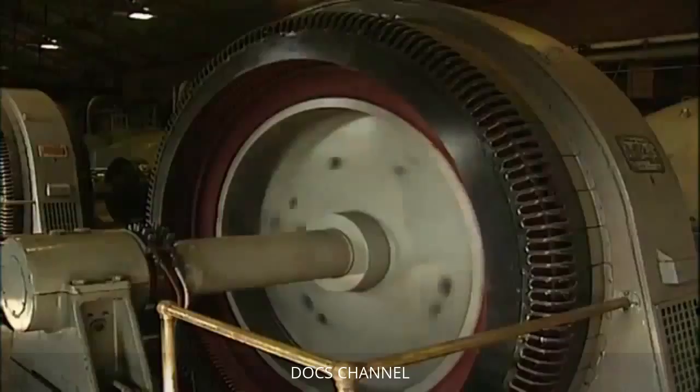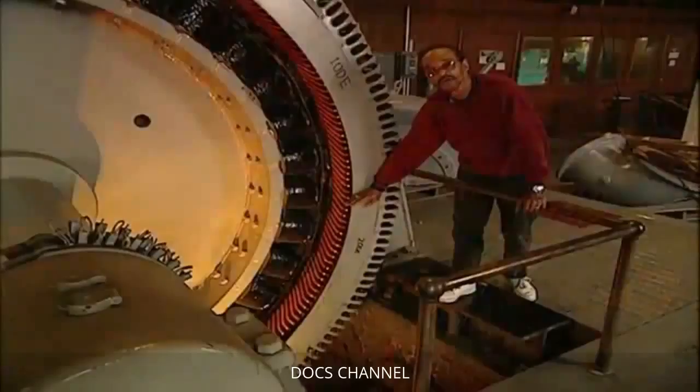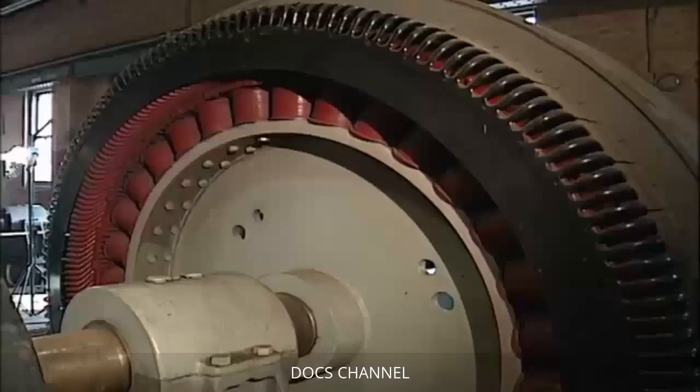The motors are exposed to the elements and positioned in pits partially below the floor. The water got approximately this high on this pump — and when water hit electricity, boom: basically no more operations. It took weeks for the water to be pumped out of the stations and the motors to thoroughly dry.